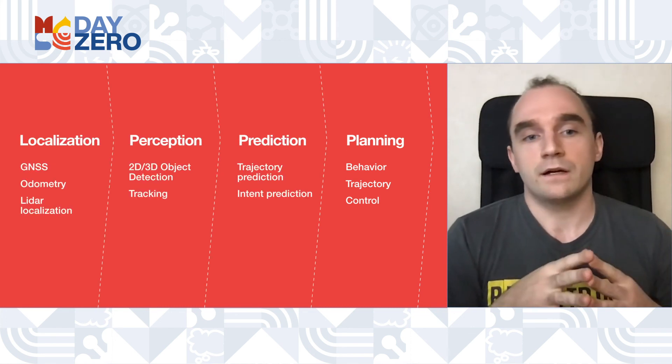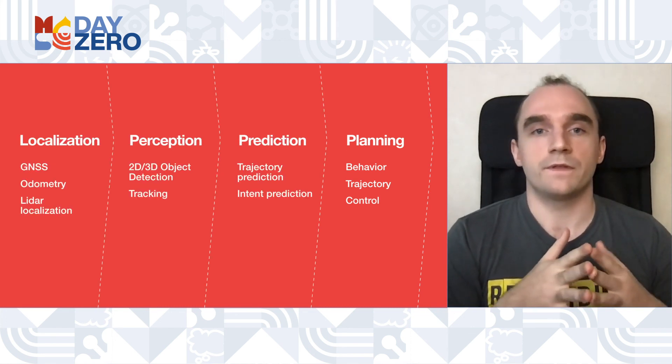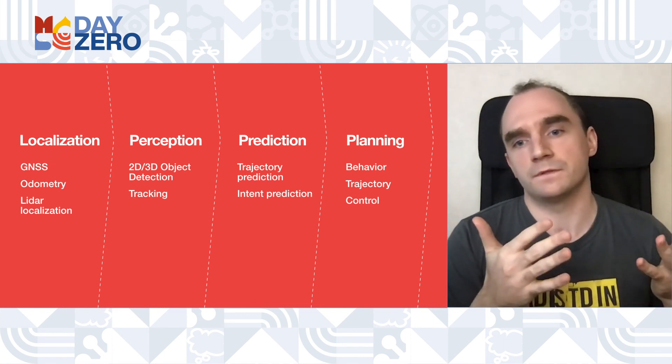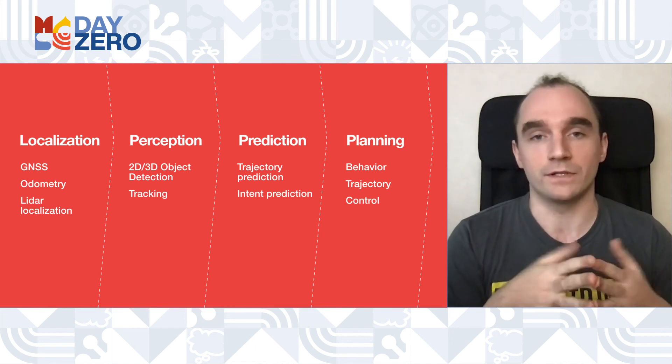These are the four main components of the autonomous car that allow it to handle many thousands of various hard cases in the real world. That's it — thank you for your attention and good luck. Bye!